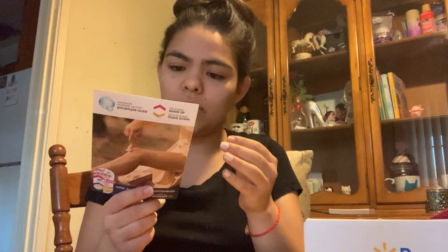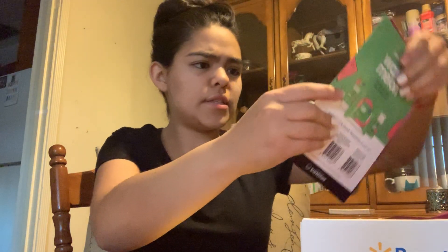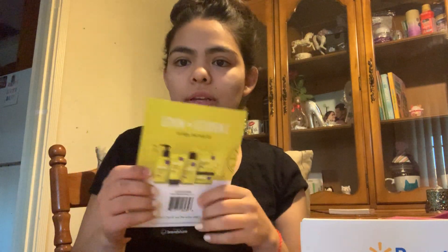There are also some brochure pamphlets in here — one for the razor and one for the nose strip. One insert says 'Find Your Perfect Nude' and confirms that NYX is vegan and cruelty-free, which is great. It shows all the nude shades — I'm more of a dark colors kind of girl so I love the darker ones. There's also one for the lemon scrub with a watermelon version on the back, but I'm allergic to watermelon so no thanks!